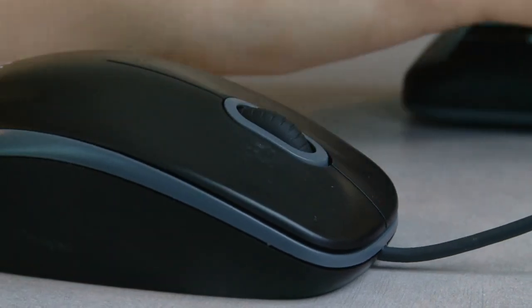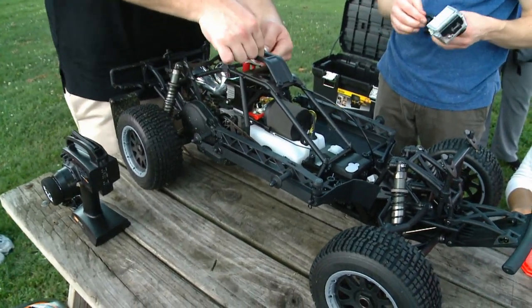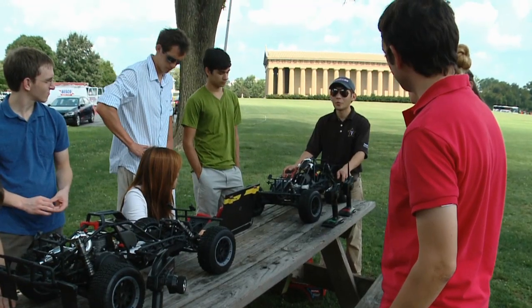For many of the students, this is their first time working outside of their classrooms in a real engineering environment. If you look into industry, that's a lot of what you see — engineers from different disciplines coming together to build these complex systems. With so many moving parts, communication is vital, both with the other interns and with the ISIS staff.